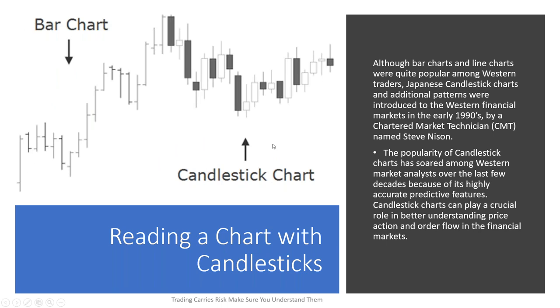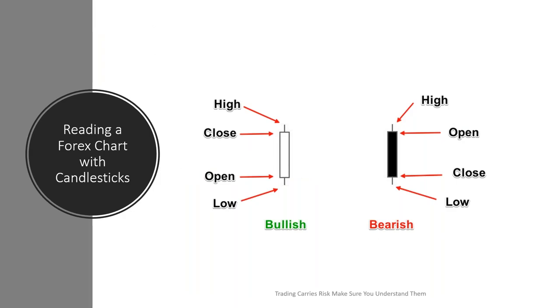We have a bar chart and a candlestick chart — they give you the same information. Although bar charts and line charts are quite popular among Western traders, Japanese candlestick charts and additional patterns were introduced to Western financial markets around the 1990s. They became very popular now that we have computerized trading, because otherwise candlesticks were difficult to draw by hand. The popular candlestick charts have soared among Western market analysts because of their highly accurate predictive nature. Candlestick charts can play a crucial role in better understanding price action and order flow in the financial markets. We have a bullish candle and a bearish candle. The bullish candle can be colored in with green or left as white, and the bearish candle will be colored in red or black. These tell us something about the battle between the bulls and the bears in the marketplace.